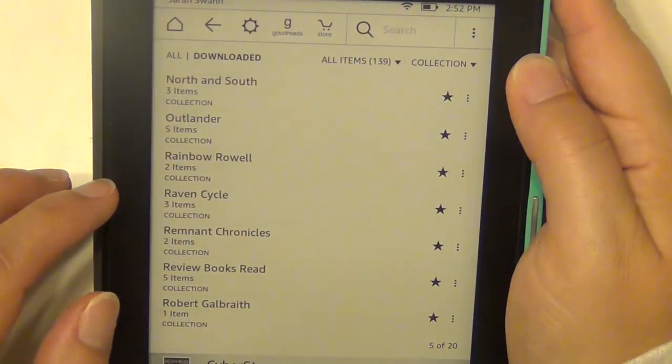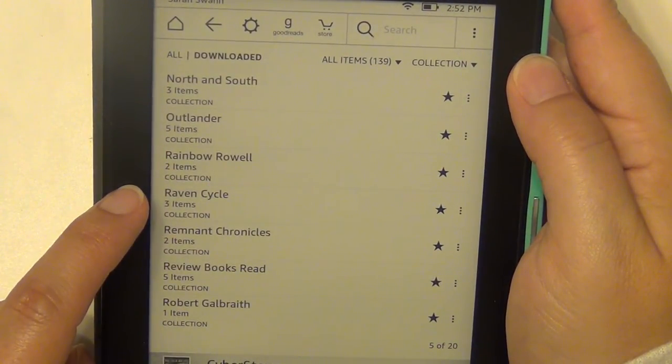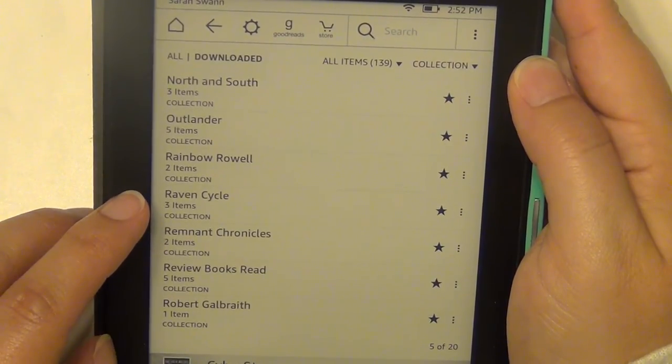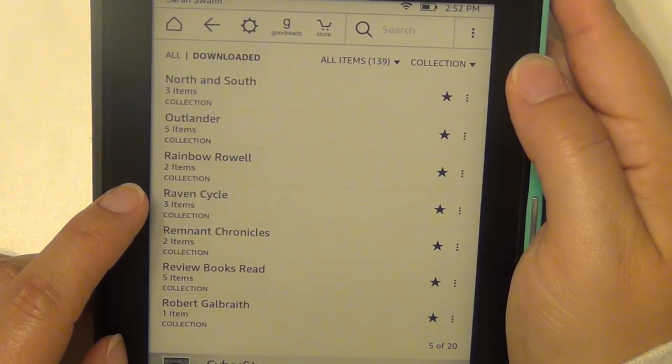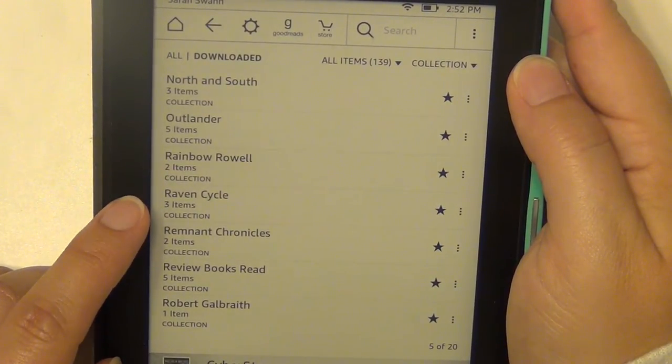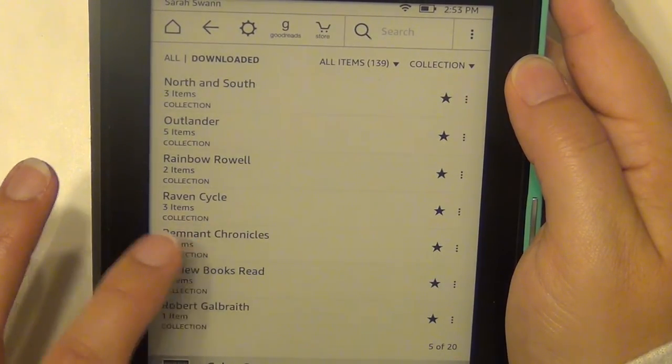The Raven Cycle by Maggie Stiefvater — I'm listening to those on audio as well. I listened to the first one and it was just okay for me, so I need to listen to the second one and see if I want to keep going. I have the first three books here; there is a fourth one but I don't have it yet.